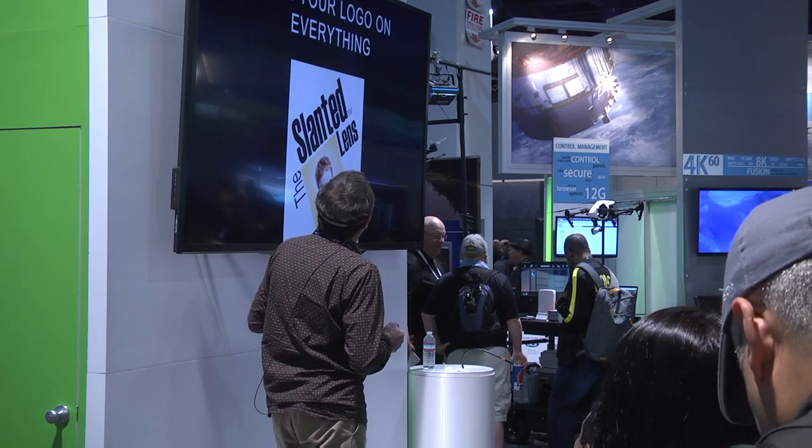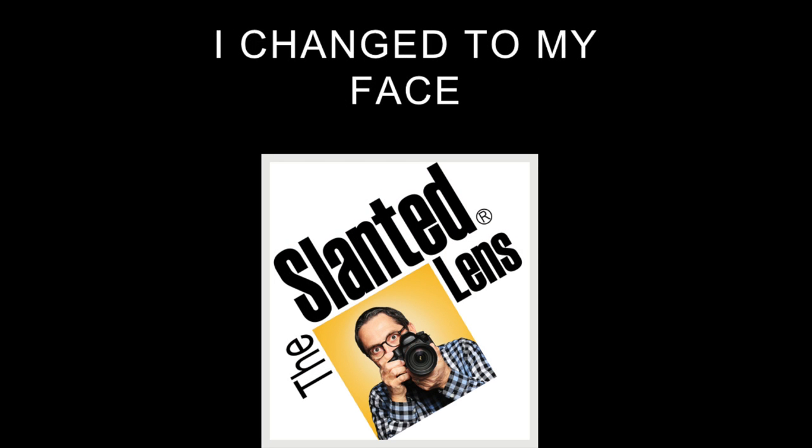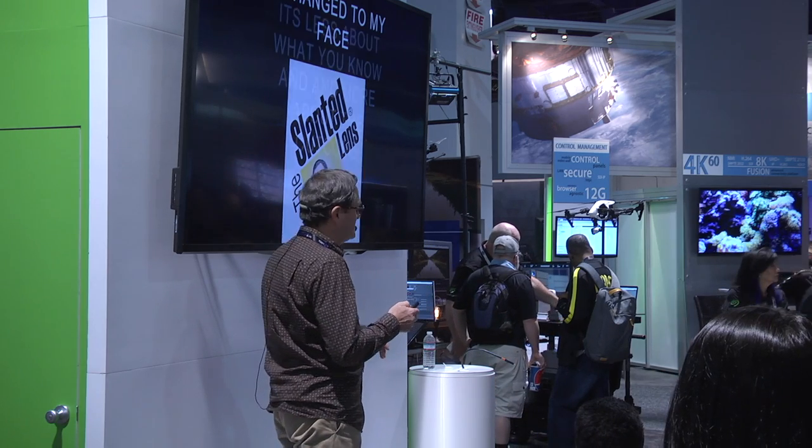I use my logo on everything to brand this channel — everything. In the beginning I had a little illustration on there, and pretty soon it morphed into my picture. I have a hard time seeing my picture. I can't stand looking at my videos — I put them up, I have to look at them when we edit them, but I can't look at them again.